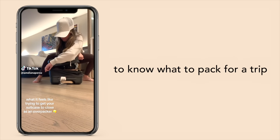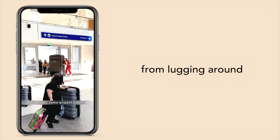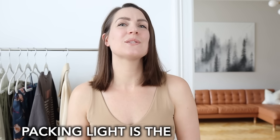Do you struggle to know what to pack for a trip and then end up frustrated and exhausted from lugging around heavy suitcases stuffed with clothes you never even end up wearing? As a recovered over-packaholic, I'm here to tell you that there is a better way and packing light is the way to go.